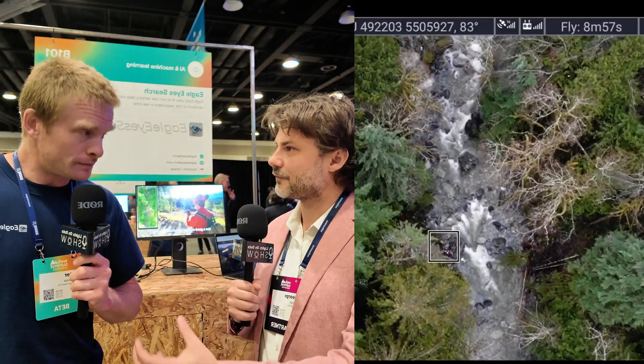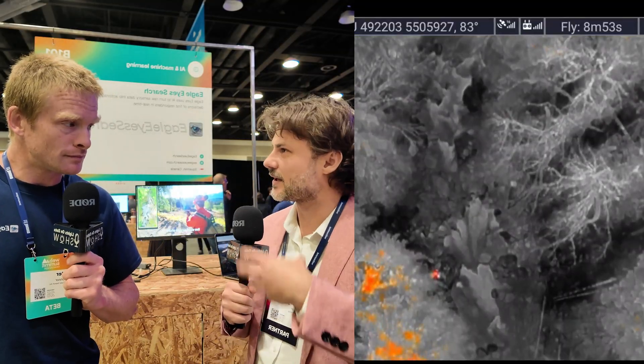So one is the computer vision aspect of it. Typically a drone operator will be looking down, and it'll just be a sea of forest, and it's really hard to spot stuff. So we have a computer vision system that just points out little anomalies to the operator to help them see it. And that is in real time — it's not getting the footage back to the lab and trying to identify it.